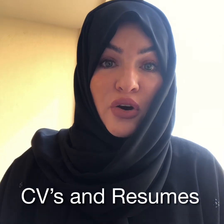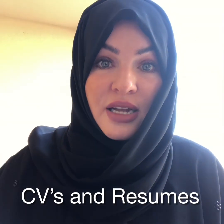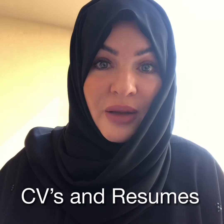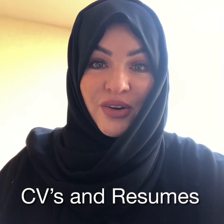Thanks for watching this video. If you know someone that wants tips or techniques about writing their CV, tag them in this video, comment below — and I'm happy for you to share my video wherever you want across any social media platform. Thank you for watching and have a great day guys.